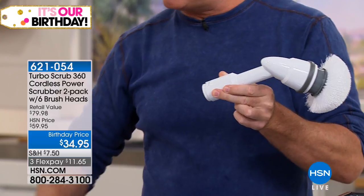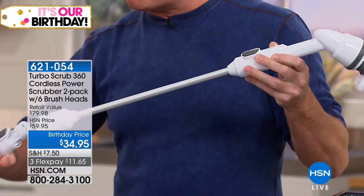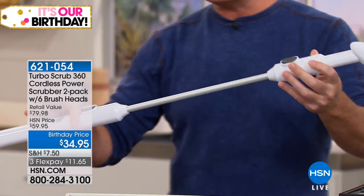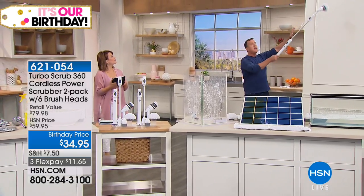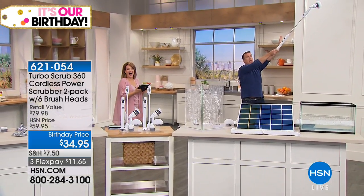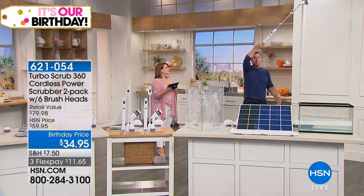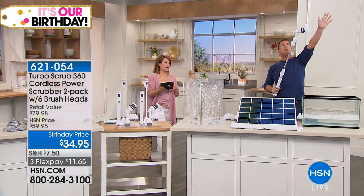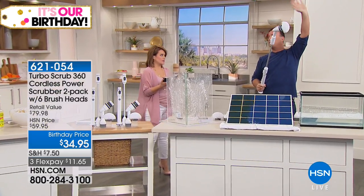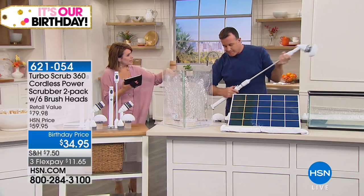You simply place the extension pole in with one button. I'm six foot four tall — I'm going to stand back to show you the reach. Six foot four, plus two feet with my hand, plus the extension pole — that gives you about 12 feet of reach. So if you've got super high ceilings, cobwebs, air vents, air ducts — this is a multifunctional cleaning tool for the whole house. Keep your feet safely planted on the ground.